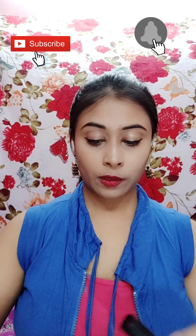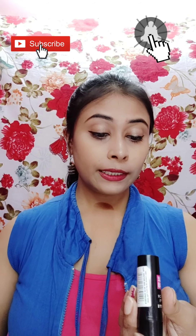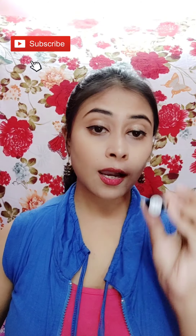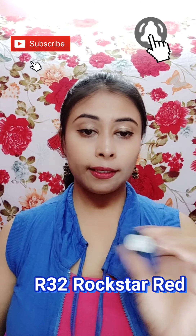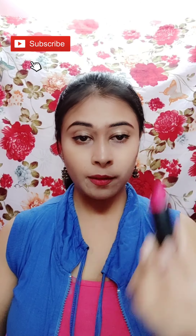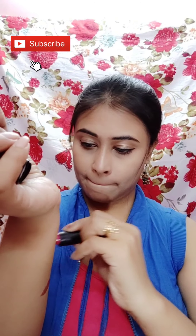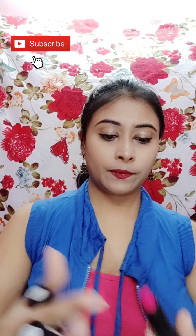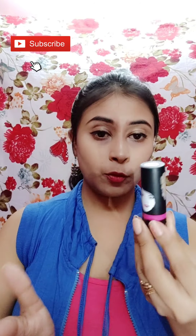This is the first color. The first color is R32 Rockstar Red. I will give you a link here. The second shade is pink — it is very pigmented. I will also show you this.